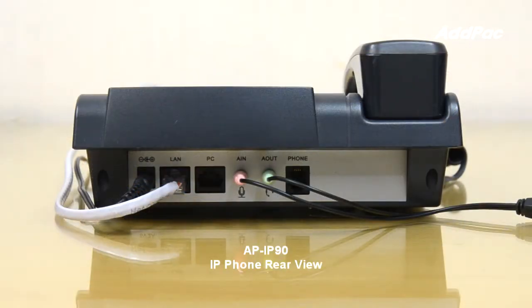The AFI IP90 supports stereo audio in-and-out interfaces for an external headset, internal speaker, and microphone for high-quality speakerphone functionality. It also supports a PSTN FXO analog interface to connect to an FXS analog VoIP gateway.